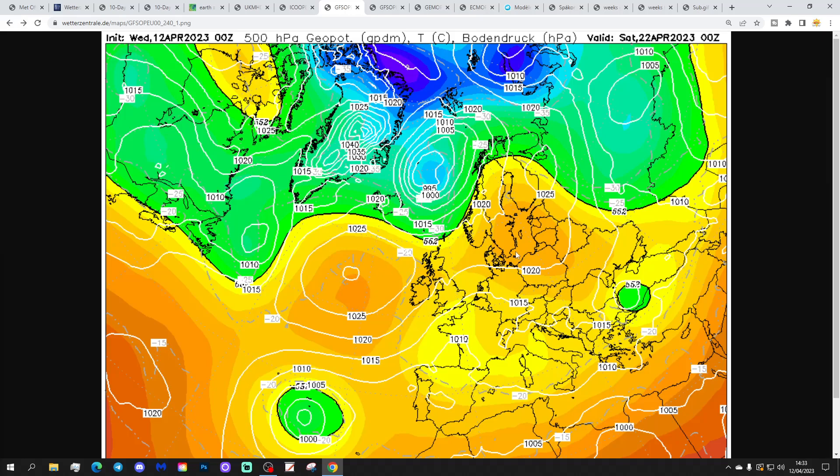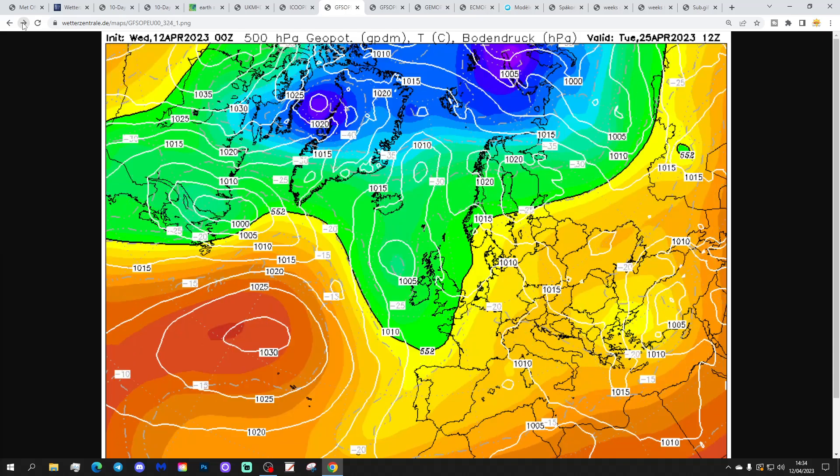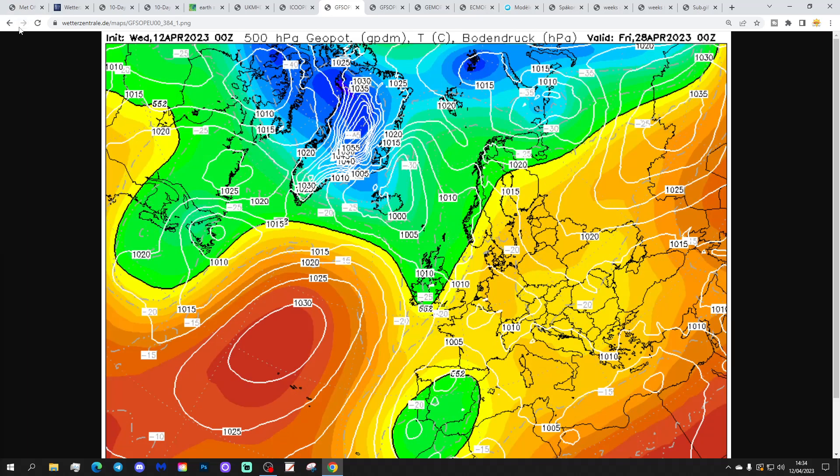Not much change at day 10 — high pressure still in control, just repositioning a little further to the west-northwest, picking up a cloudier and cooler east to north-easterly across England and Wales. It's still anti-cyclonic so it should still be mainly dry heading into the middle of the following week — that gets us to Wednesday the 26th. Then we find high pressure pulls further into the Atlantic and lower pressure starts dropping back in from the north, turning cooler and more showery with north-westerly winds through the last week of April — nothing particularly cold, but a little bit cooler and showery.